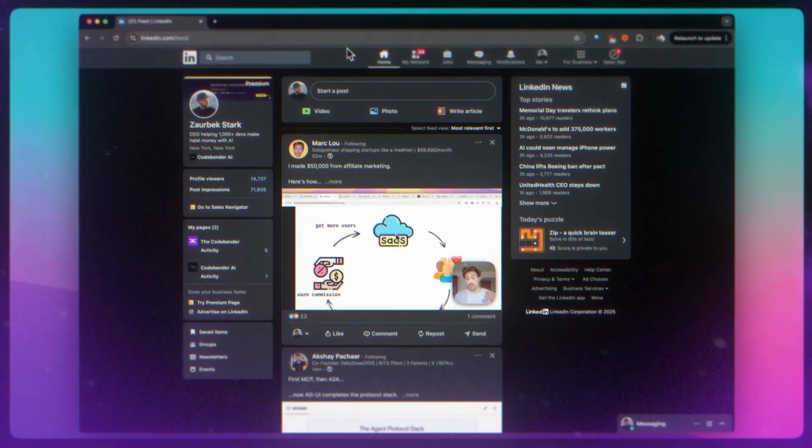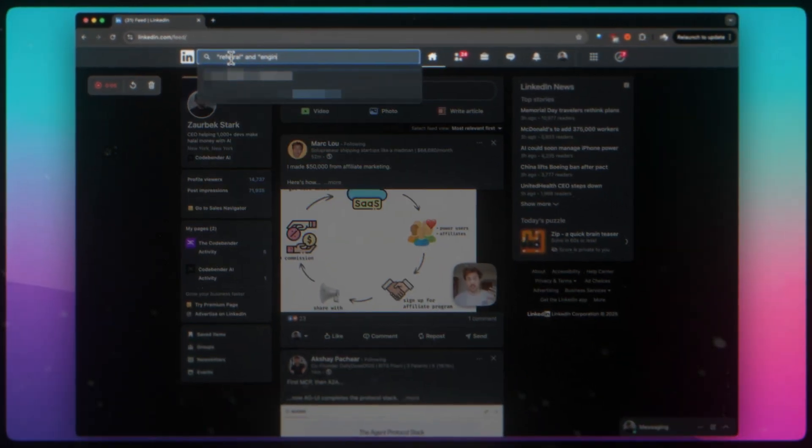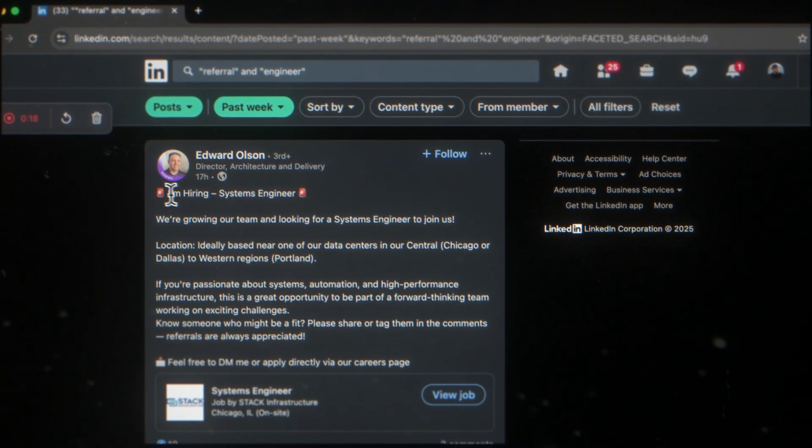A hack to find them: go on LinkedIn and in the search tab search for "referral" and "engineer" in quotes. Then filter by the past week or past 24 hours. You'll start seeing posts from people who work at companies and want to give referrals. Connect with that person and send them a custom note about yourself so they see it, accept it, and understand you're coming for the referral.